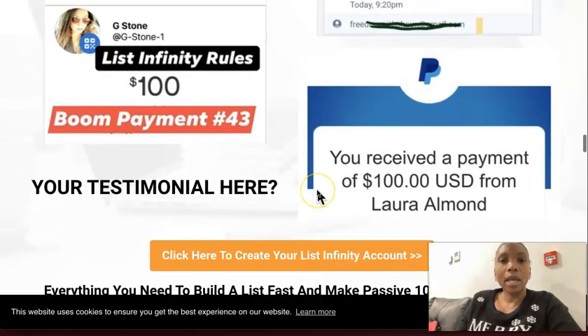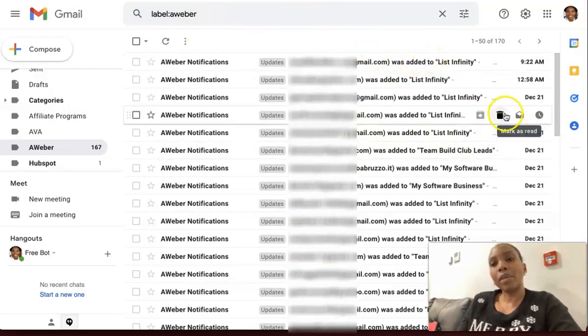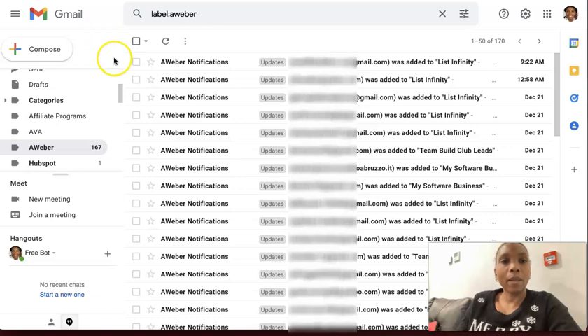Let's go ahead and go into my back office here. You can see that I have no shortage of leads coming in on a daily basis, and these are from my own efforts — people opting into this page — and from my network's efforts as well.